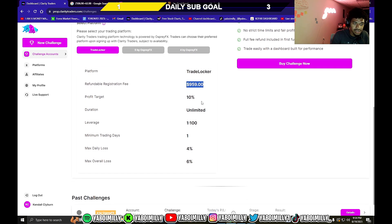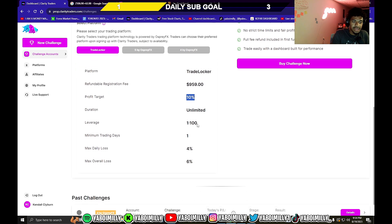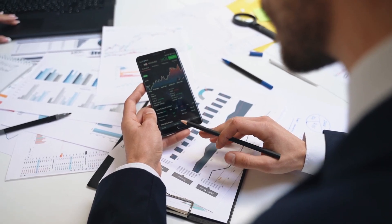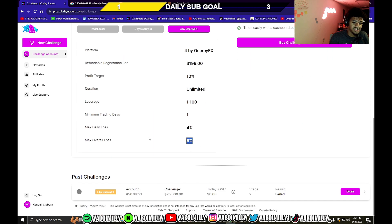It's not free — you have to pay to take the challenge. Then you have to meet the parameters: profit 10% of whatever account you choose, unlimited time to do it, 1:100 leverage, minimum one trading day. You cannot lose 4% of your account in one day or you lose the challenge, and you can't lose more than 6% overall or you lose the challenge and have to pay again.